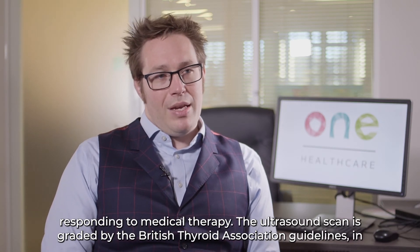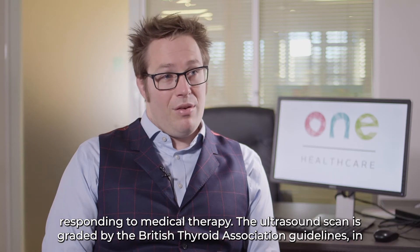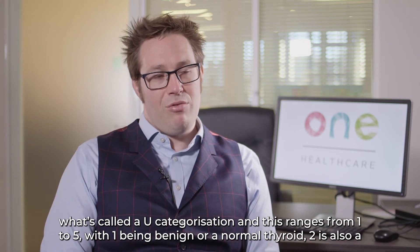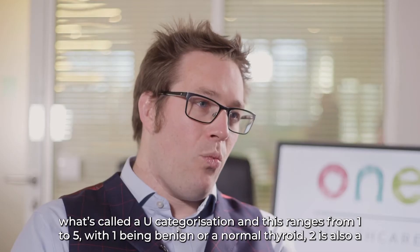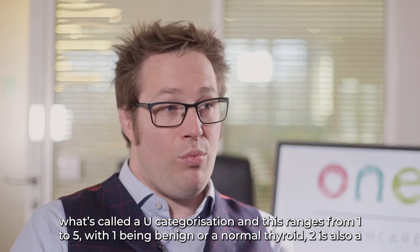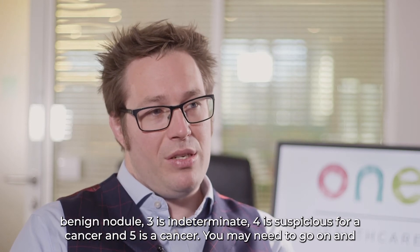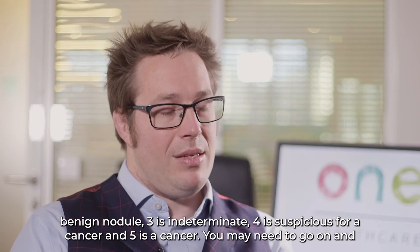The ultrasound scan is graded by the British Thyroid Association guidelines in what's called a U categorisation, and this ranges from 1 to 5: with U1 being benign or a normal thyroid, U2 is also a benign nodule, U3 is indeterminate, U4 is suspicious for a cancer, and U5 is a cancer.